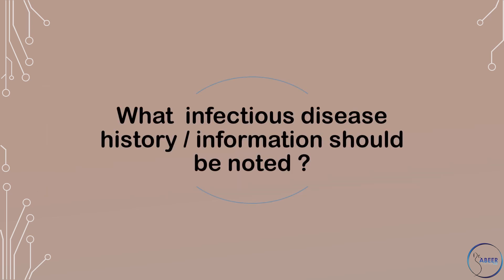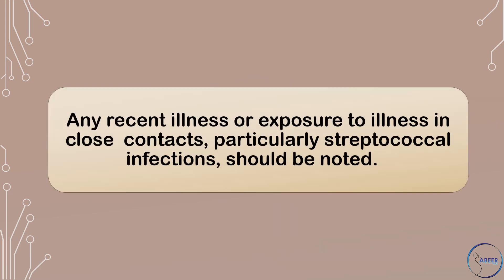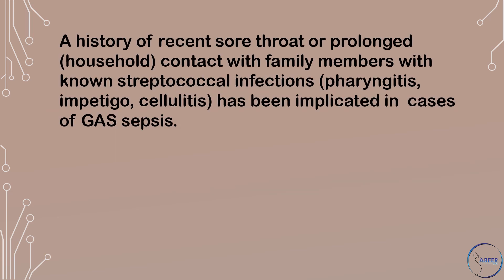What infectious disease history or information should be noted? Any recent illness or exposure to illness in close contacts, particularly streptococcal infections, should be noted. A history of recent sore throat or prolonged household contact with family members with known streptococcal infections, pharyngitis, impetigo, and cellulitis, has been implicated in cases of Group A streptococcal sepsis.